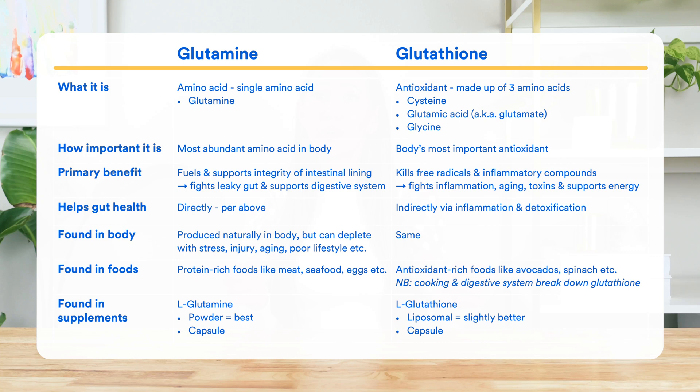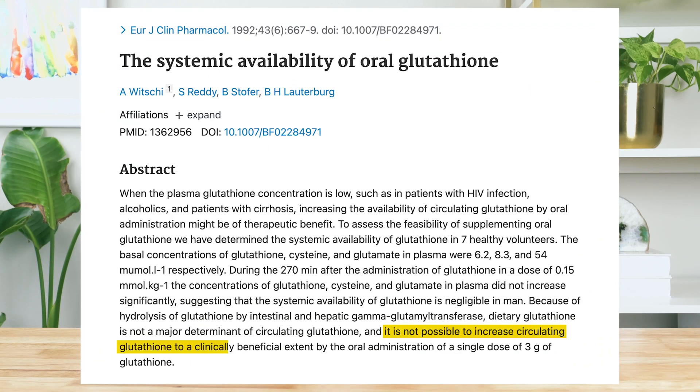As for glutathione, you can find this in supplement form as well, usually in capsule or liposomal form. But like with glutathione-rich foods, there are serious doubts about whether supplemental glutathione can actually make its way into cells intact. Researchers found that it is not possible to increase circulating glutathione to a clinically beneficial extent by the oral administration of glutathione. As such, from what we've seen from all the research, as of today, glutathione supplements may not be worth buying.